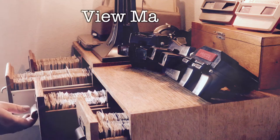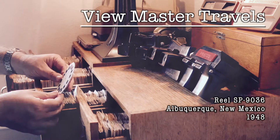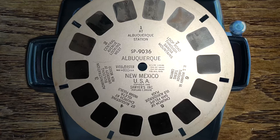Hi, and welcome to Viewmaster Travels. My name's Dave, and I collect vintage Viewmaster reels. Each of these has seven 3D pictures taken over 70 years ago, and I've been visiting these places to find them. I'm going to show you each of the pictures, point them out on a map, and show what's there today, and we'll see what history we can learn along the way. This time it's Albuquerque, New Mexico — reel number SP9036 from 1948.